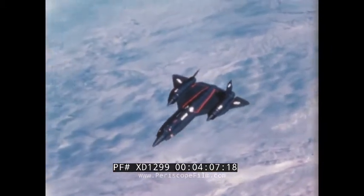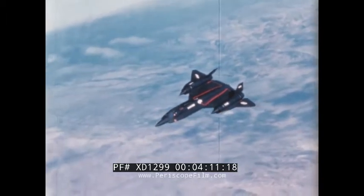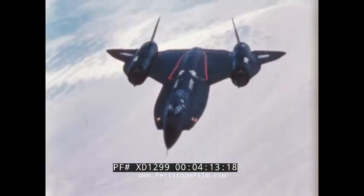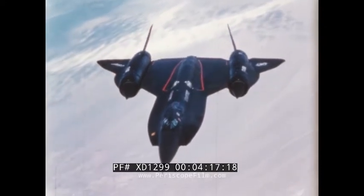Since the mission function of each Blackbird is different, there are some variances in appearance and equipment carried. Now, one at a time, let's look at these three birds.